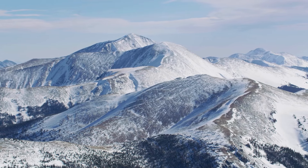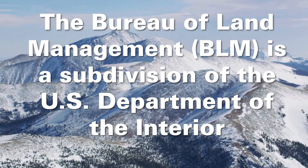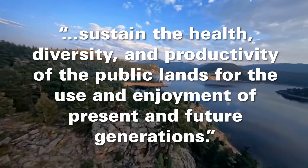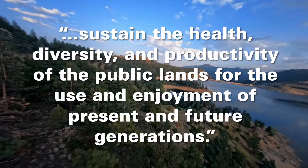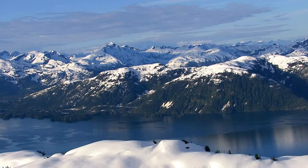Established in 1946, the Bureau of Land Management is a subdivision of the U.S. Department of the Interior. The agency strives to sustain the health, diversity, and productivity of the public lands for the use and enjoyment of present and future generations.